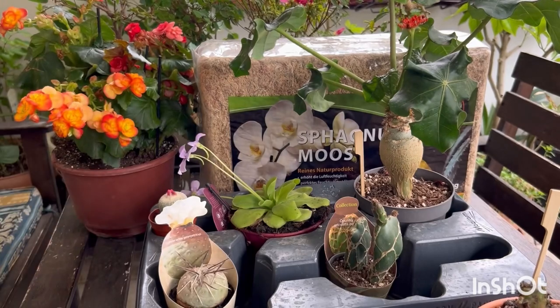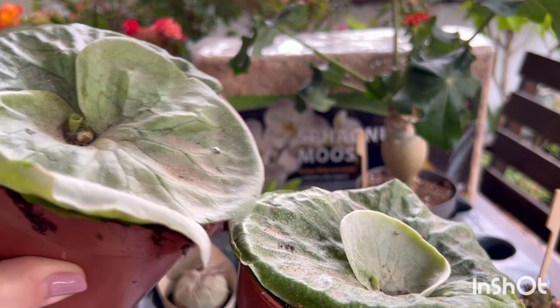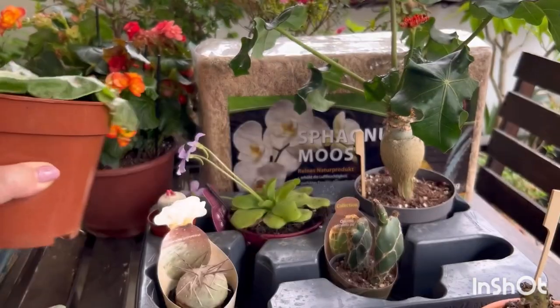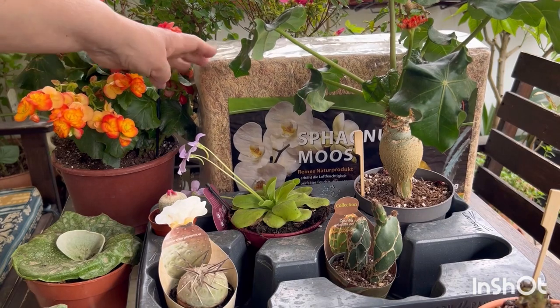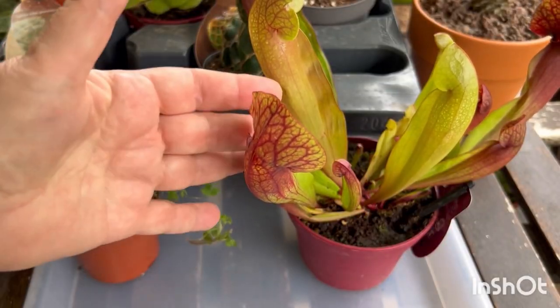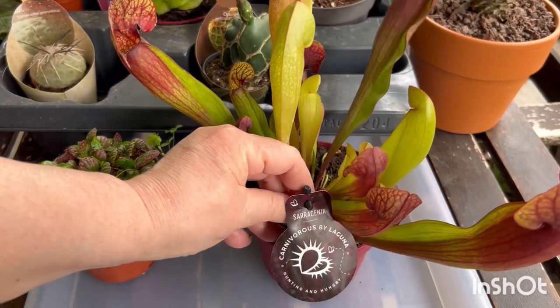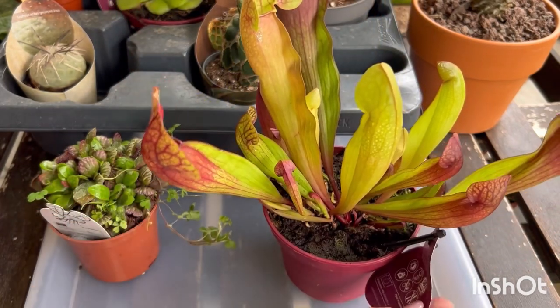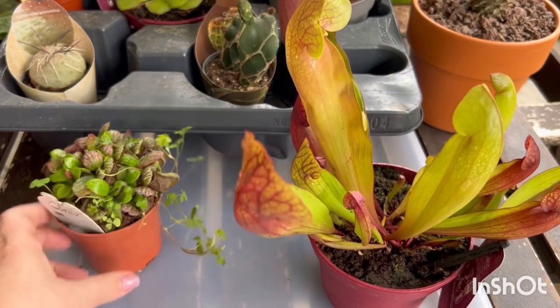I took two Platycerium superbum — for me and for my friend Natalia. Very beautiful plants. And sphagnum moss, such a huge pack. This beautiful Sarracenia and cephalotus.